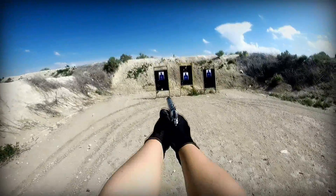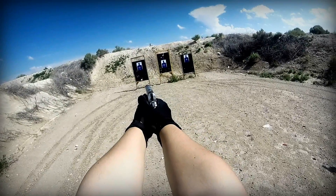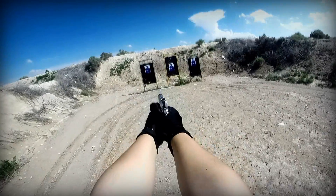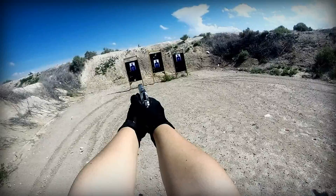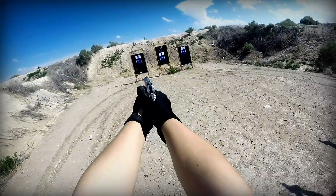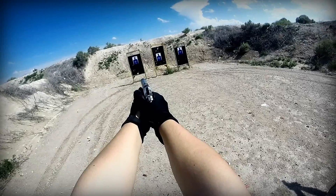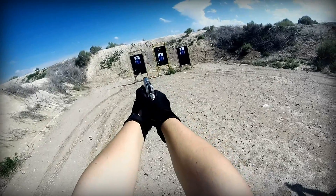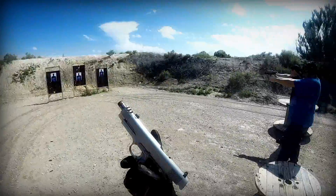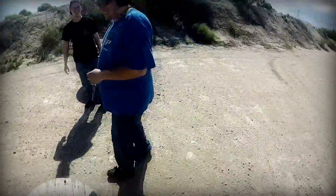Ready on the fire line. Okay. Pistol's down.